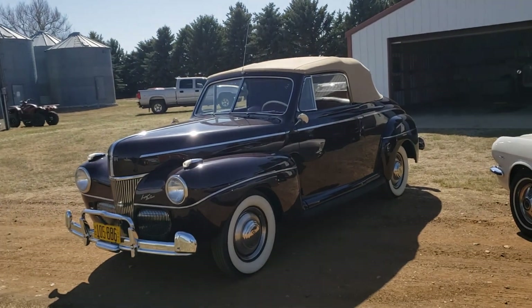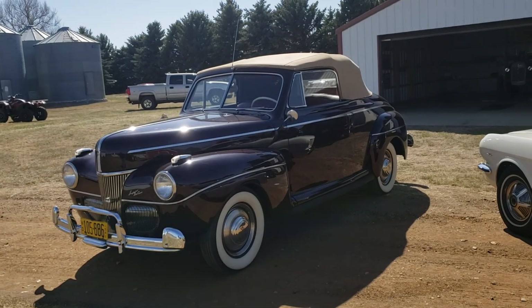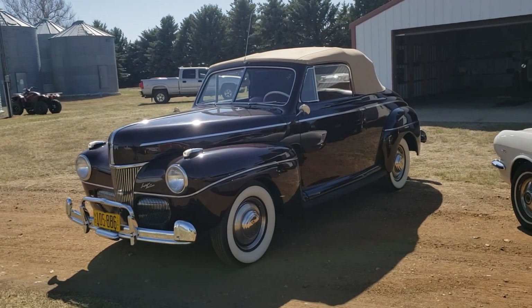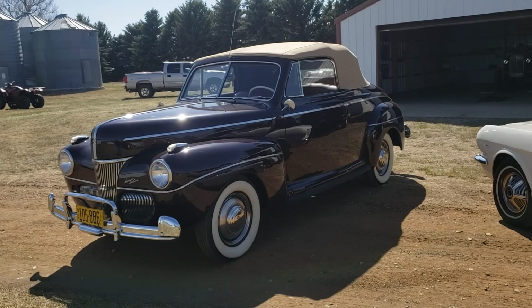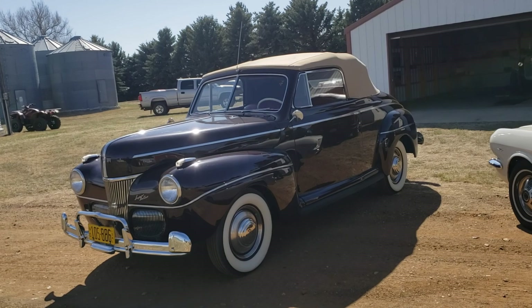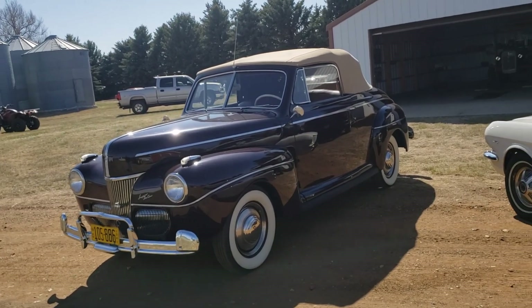This auction is September 18th up in North Dakota — Scranton, North Dakota. Go to vanderbrinkauctions.com. You're going to want to be here for all these really cool bodies and projects. September 18th is a big day. Signs — we're going to start off with signs and memorabilia, then the vehicles, then we're going to go to the bodies and parts after that.